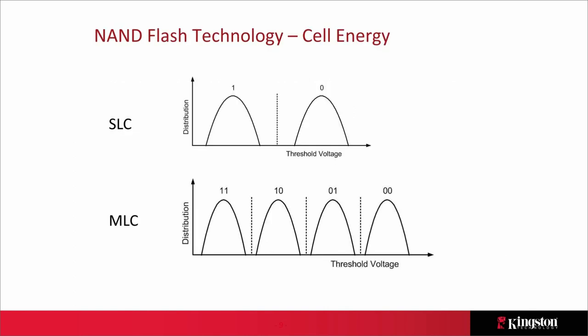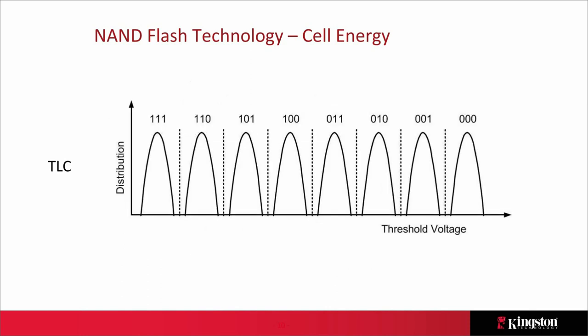Graphically, since entire pages are programmed at once, all bits in a page produce distributions of what a one and a zero look like. For SLC there's a single voltage threshold with a large margin between states — this allows faster programming and better endurance. With MLC we lose that margin but gain capacity. With TLC, we gain another bit of capacity but must divide the cell into even more energy levels.